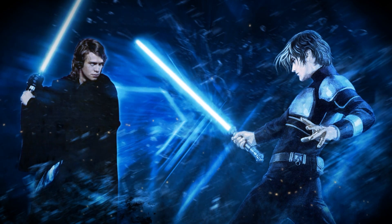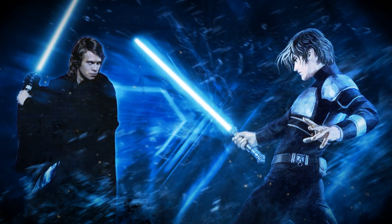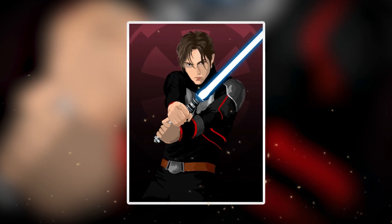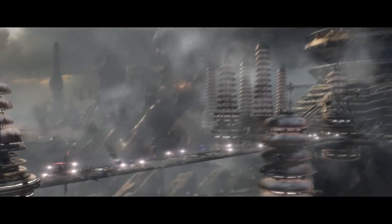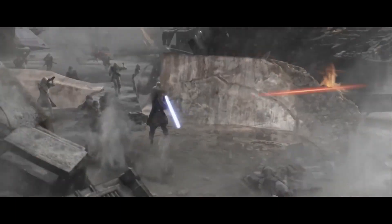Ferris had been friends with Anakin when they were both Padawans, but Ferris left the Jedi Order after an accident that ended up in a fellow Padawan dying while on a mission. Leaving the Order allowed Ferris to escape Order 66, but ultimately, due to his Force sensitivity, he was still a target of the Empire.